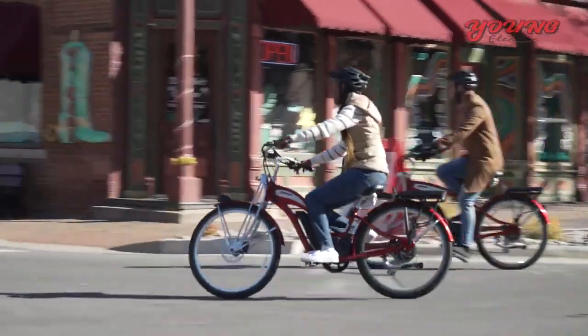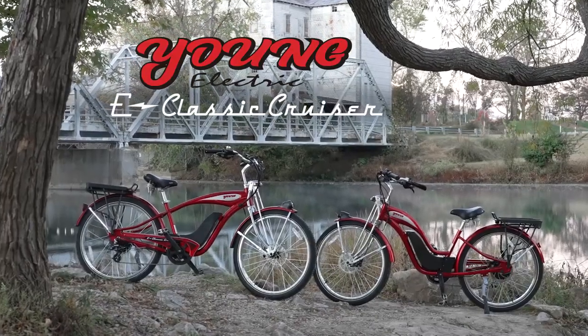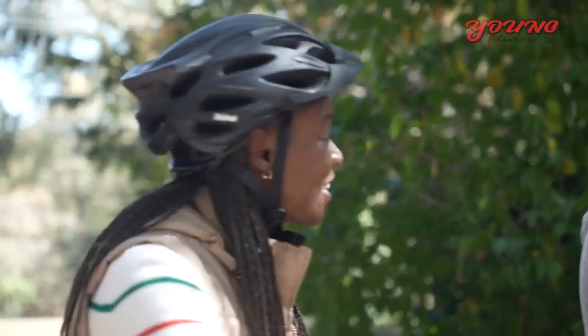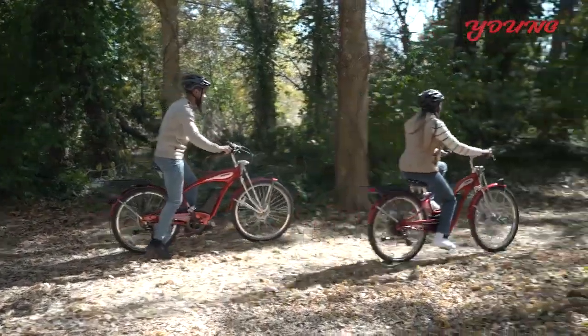If you're looking for retro fun with modern convenience in your new electric bike, the Young Electric E-Classic Cruiser is perfect for you. Enjoy the vintage look of simpler times with a powerful boost of help when you need it.